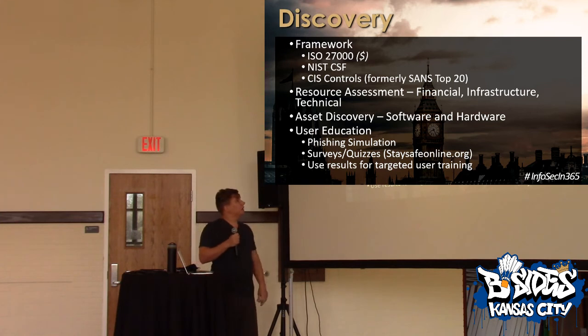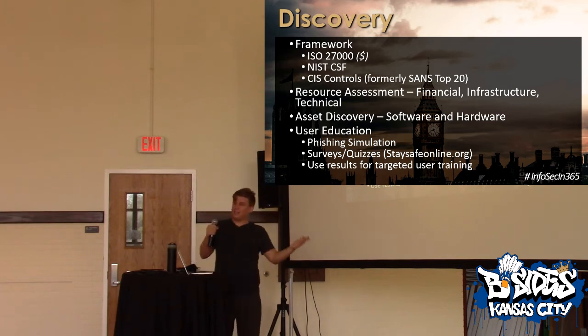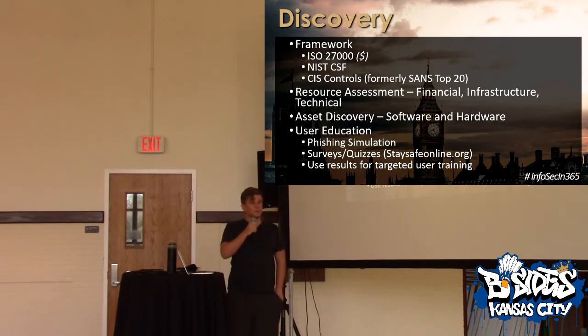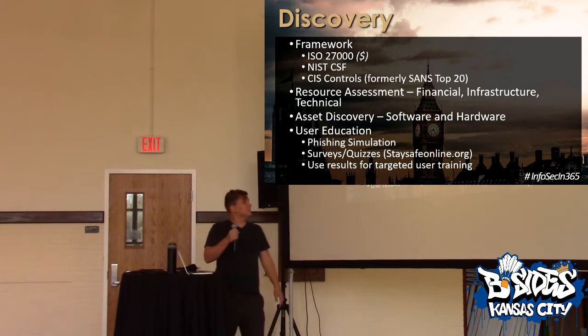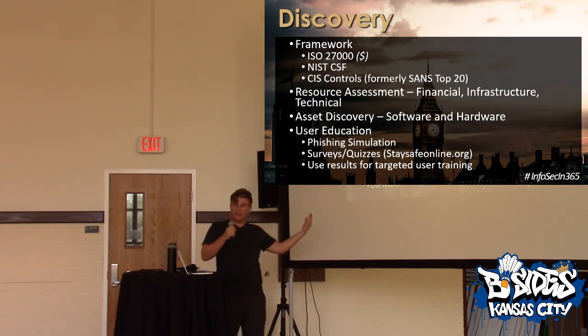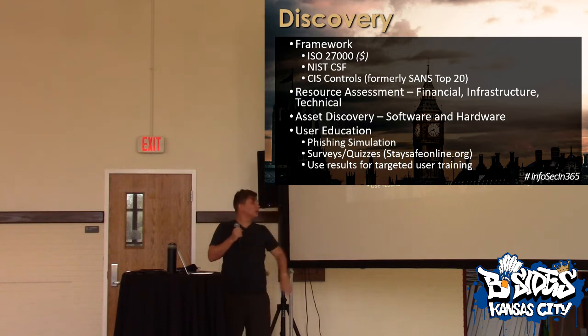ISO costs money — money to buy the standard and then money to get certified. Resource assessment: do you have any technical resources? Are you outsourcing? What's your budget? What infrastructure do you already have? Are there some old servers in a closet you can repurpose as a SIEM? I like to build Frankenstein closet SIEMs with no staff and no dedicated hardware. In discovery, you want to understand your software and hardware — you need to know what you have. Then user education: has there been anything? Honestly, the first thing I'd implement is some sort of phishing simulation — though I don't really like it. I'd much more prefer using a survey or a quiz.